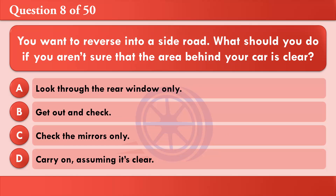You want to reverse into a side road. What should you do if you aren't sure that the area behind your car is clear? A: Look through the rear window only. B: Get out and check. C: Check the door mirrors only. D: Carry on, assuming it's clear. The correct answer is B: Get out and check.